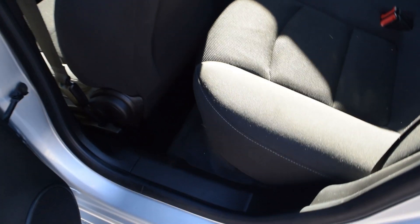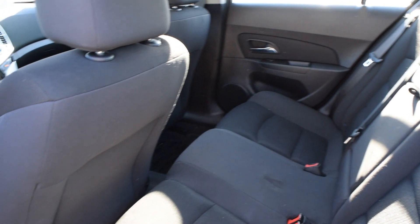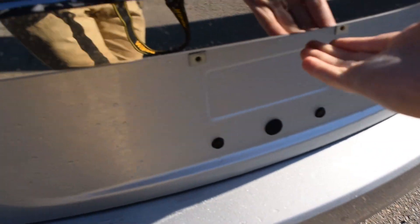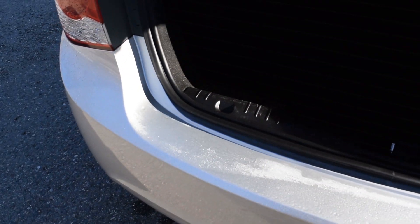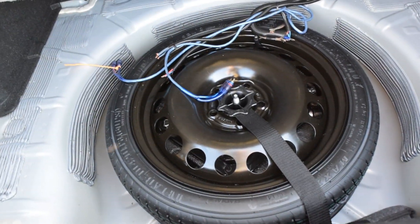Let's hop in the back and show you how much room there is. We'll open up the trunk. Those seats do fold down for extra room. Lift this up — it's a spare tire.